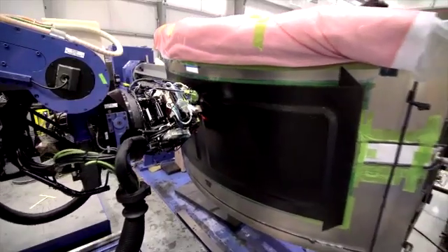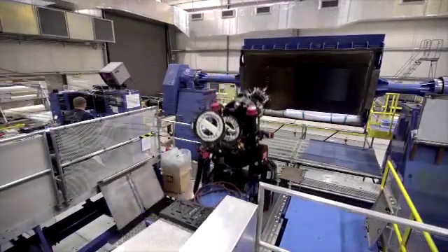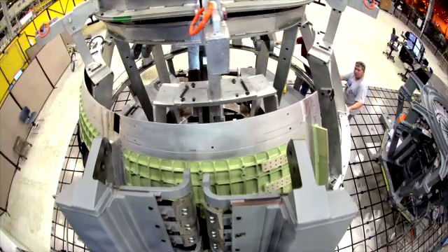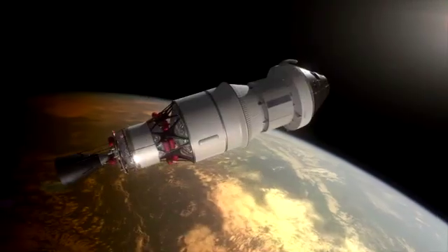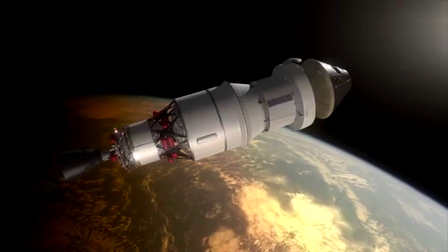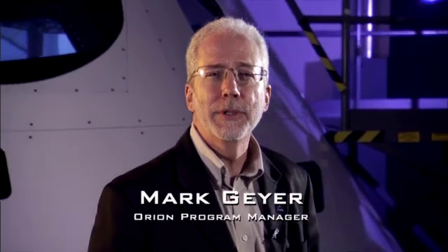At a factory deep in southern Louisiana, workers are cutting metal, welding, and building the first Orion vehicle that will fly into space. The flight is called Exploration Flight Test 1, and it will launch an uncrewed Orion vehicle into Earth orbit. Orion has a big job — its design allows for missions deeper into our solar system than we have ever gone before. In NASA's history, we've designed spacecraft for sometimes very specific missions, like Mercury and Gemini.